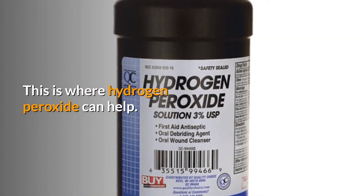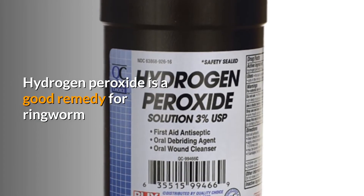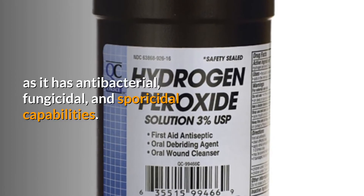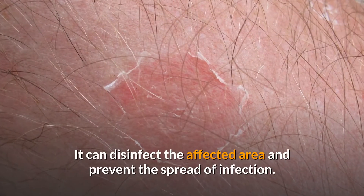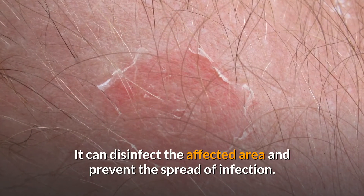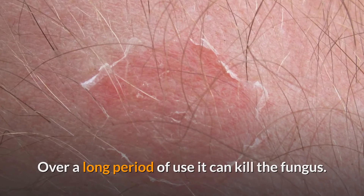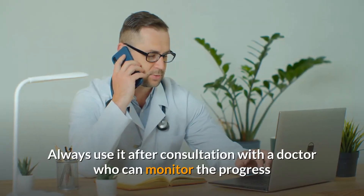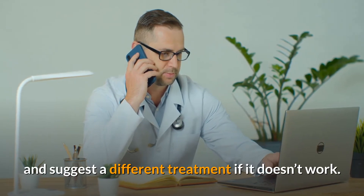This is where hydrogen peroxide can help. Hydrogen peroxide is a good remedy for ringworm as it has antibacterial, fungicidal, and sporicidal capabilities. It can disinfect the affected area and prevent the spread of infection. Over a long period of use, it can kill the fungus. Always use it after consultation with a doctor who can monitor the progress and suggest a different treatment if it doesn't work.